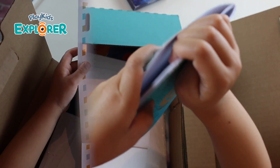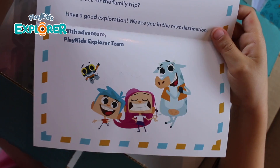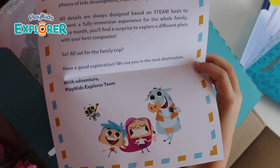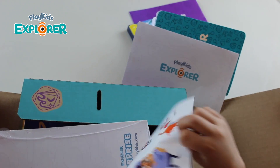Now let's close this. It's a little note for me and my family from Play Kids Explorer. I've got the same cute characters — they're telling me to have a great adventure. That was a very nice thing.